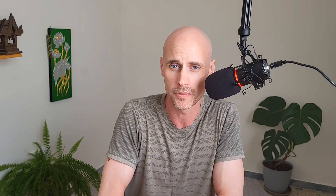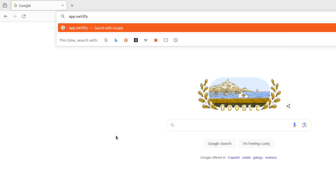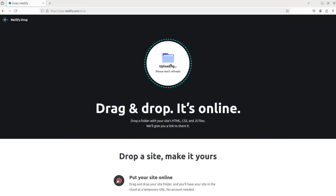The hosting provider we'll use is called Netlify. There are others — Vercel, Cloudflare Pages — but Netlify is a great one to start with. They'll host your website for free forever, with super high availability, and you can just basically throw it online and forget about it. They actually have a drop zone to make things easy: you go to app.netlify.com/drop and drop in a folder that contains your HTML file.